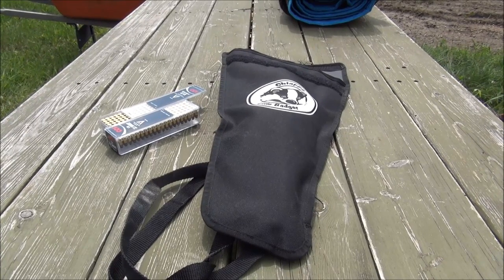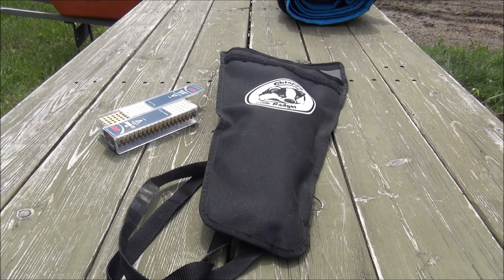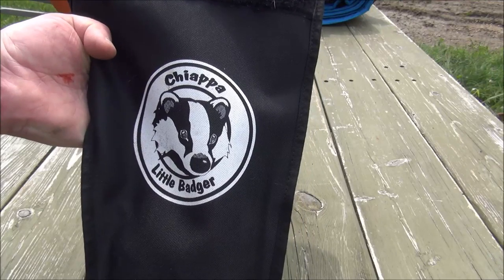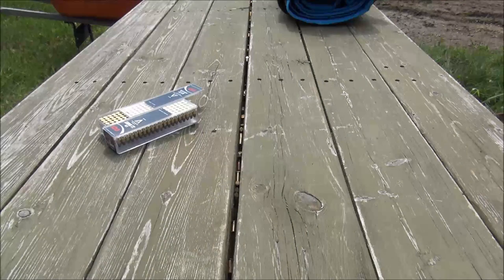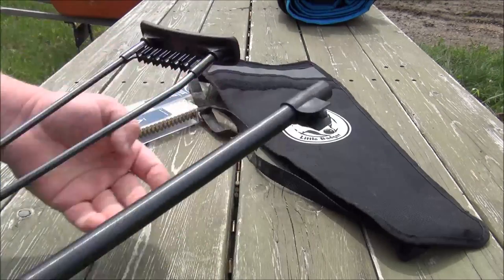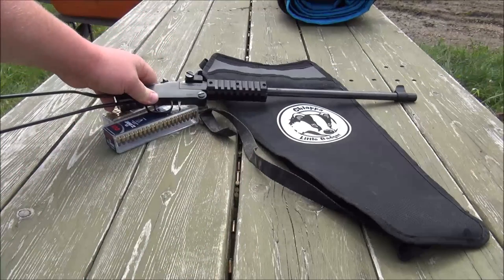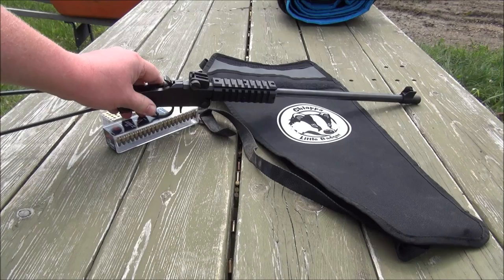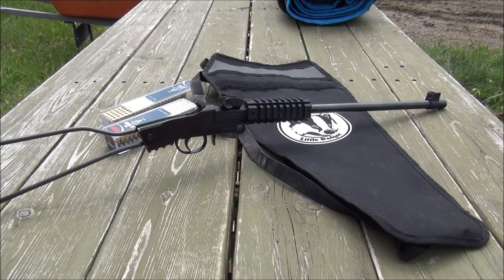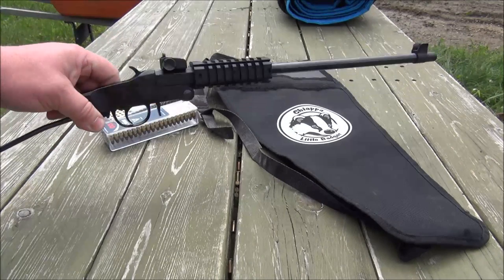Hello and thanks for watching. Today I'd just like to do a quick little range review of the Chiappa Little Badger. Most of you have probably heard of this little guy. It's just a folding single shot in 22LR. I paid $170 for this and it's actually turned out to be one of my favorite little 22s.